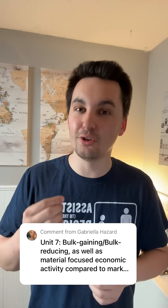Bulk gaining goods are goods that, as production happens, they gain weight, making it more difficult to transport and more expensive. So we want to minimize our costs as a business. A bulk gaining good is more likely to see production located closer to the market, so that heavier good doesn't have to be transported as far, saving costs and increasing profit margins.